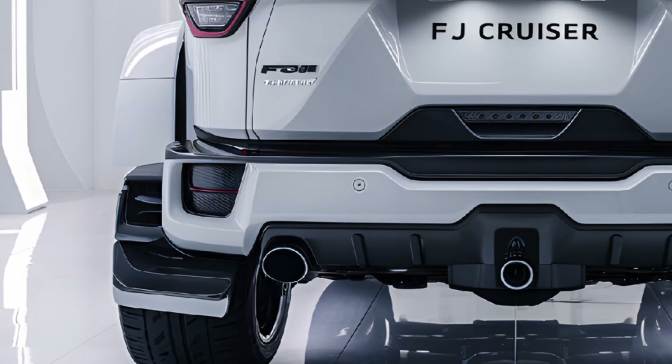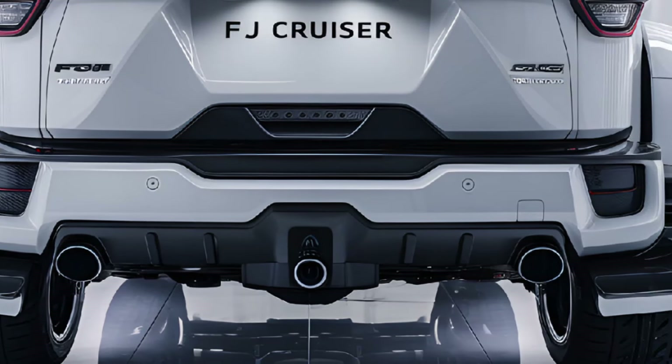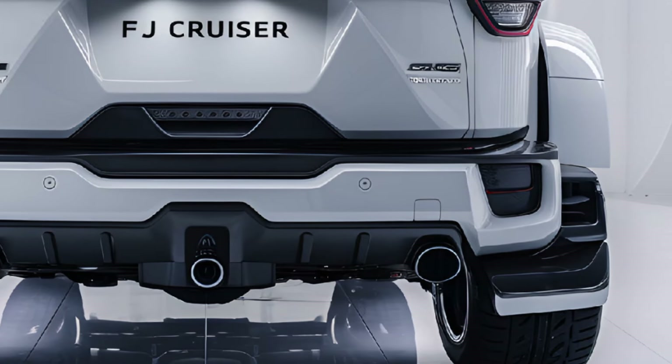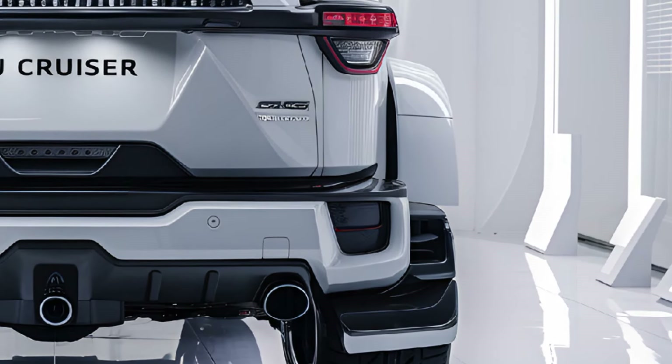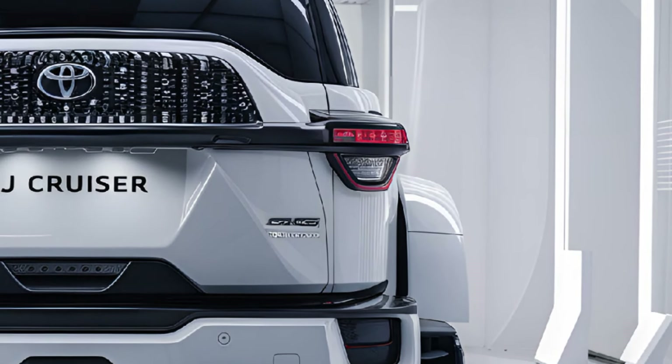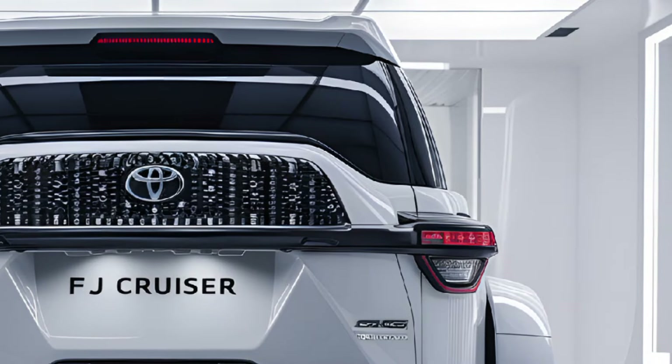Toyota has prioritized safety with this new model, incorporating the latest in driver assistance technologies including adaptive cruise control, lane departure warning, and automatic emergency braking. Off-road specific safety features such as a 360-degree camera and descent control make challenging terrains manageable.